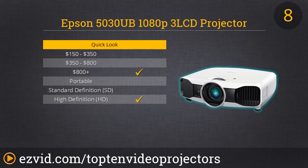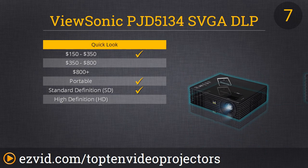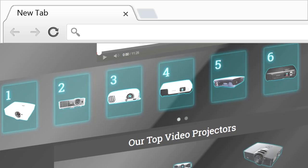At number 7 we have the far more affordable ViewSonic SVGA DLP Projector. This one has 3000 lumens, so you're not skipping on color, and you can get a higher resolution option if you want. This is highly portable and perfect for consoles or anybody who doesn't need full 1080p.